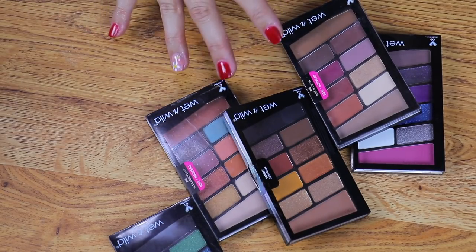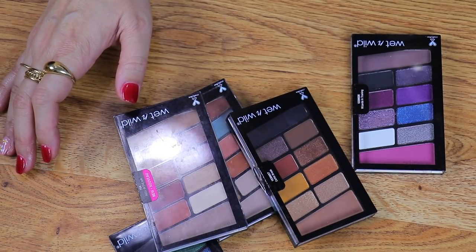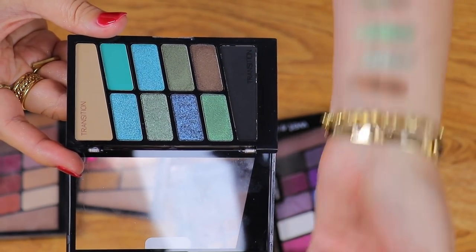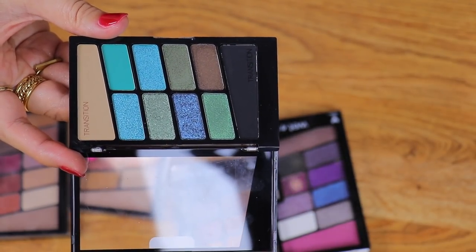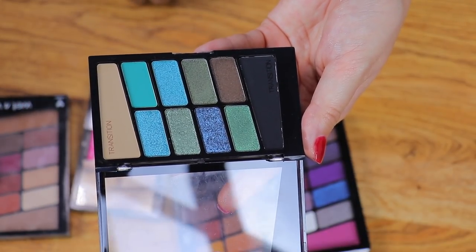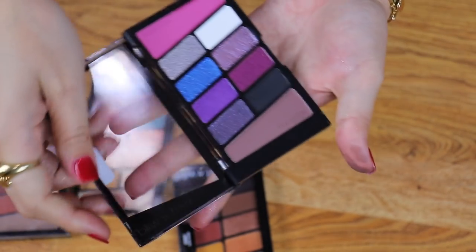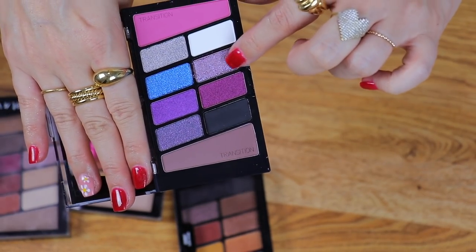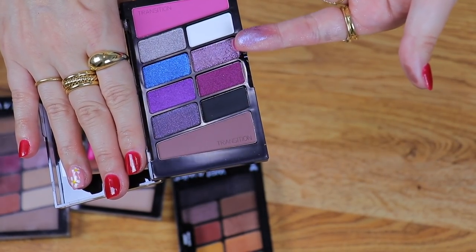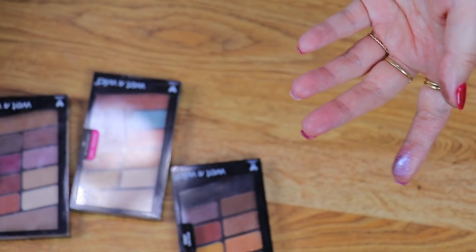I just get so drawn to Wet n Wild shadows and palettes — they're only $4.99 at the drugstore. Sadly, the first one to go is going to be Boo Crew. I've been holding on to this mainly for a couple of shades, but once again I have so many like those already, and I've had it for years and used it maybe two or three times. The next Halloween one is Wizards in Training. This is cute, but it was really the only shade I was using — the other shades don't even look touched — so we need to make space. That one's going to go.